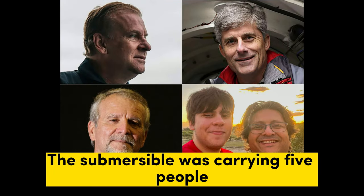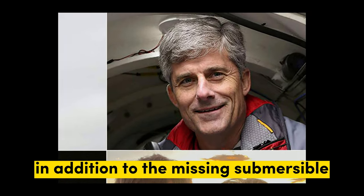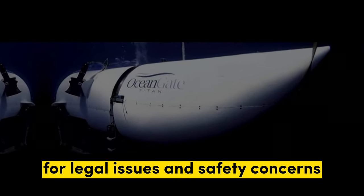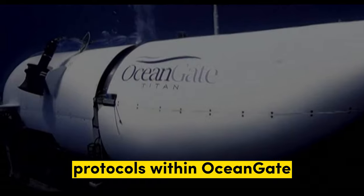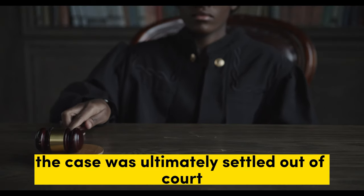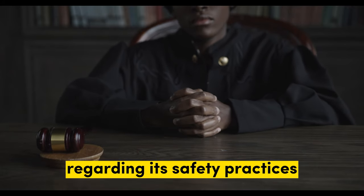The submersible was carrying five people, including the CEO of OceanGate, Stockton Rush. In addition to the missing submersible, OceanGate has also been in the news recently for legal issues and safety concerns. In 2018, the company was sued by a former employee who raised concerns about safety protocols within OceanGate. The case was ultimately settled out of court, but it highlighted the scrutiny faced by the company regarding its safety practices.